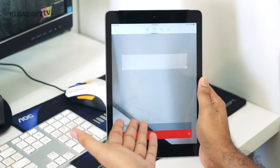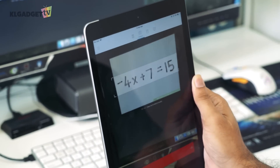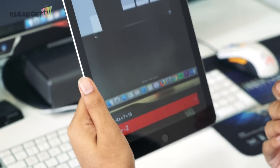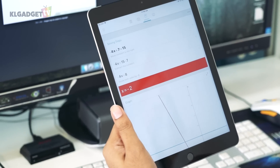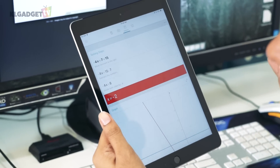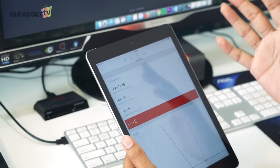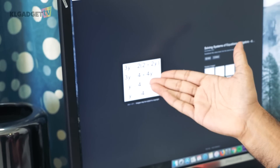I've enabled the rear camera in the app and I'm pointing it at a math equation. As you can see, it has already solved the equation. The great thing about this app is that it shows you the steps to solve the equation — it doesn't just give you the answer, it actually teaches you how to properly solve it. It also works with more complex equations.